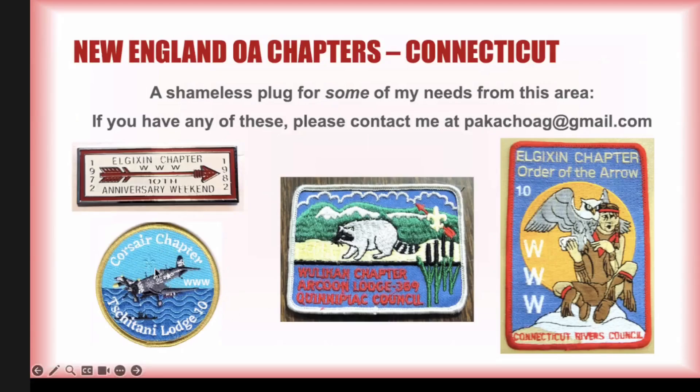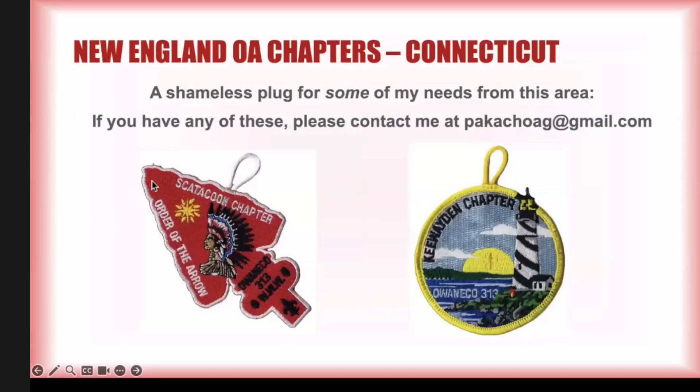Corsair chapter is a brand new chapter that formed within the last year — this is their current patch. That gray or white border Woulihan earned patch is also very difficult. Most of the earned borders of the current Owenico chapters are needs for me. There are many other special borders that I still need for my collection.